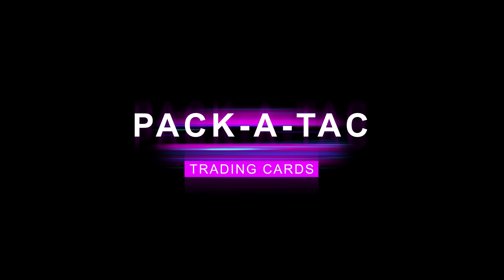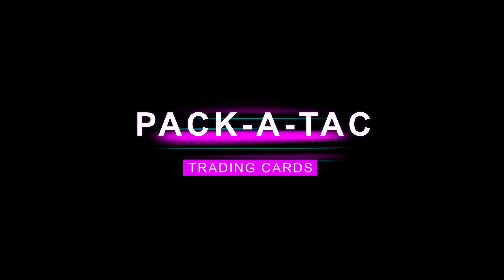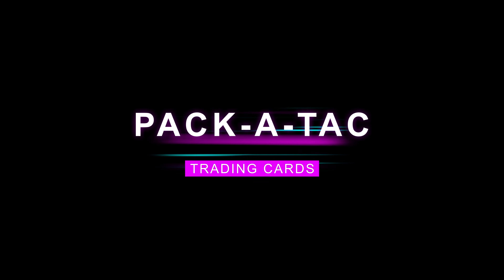What is up everybody? Welcome back to Pack-a-Tap. What's going on everybody? We are here at the Auburn Collection Mall about to go inside and hit that card show this morning.